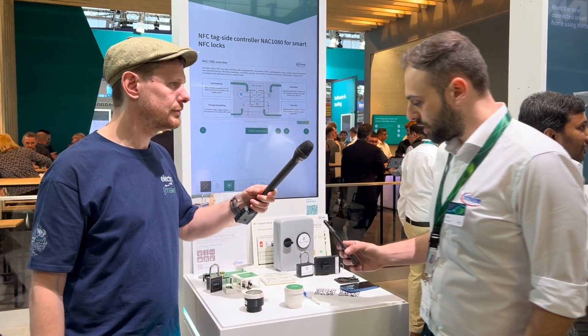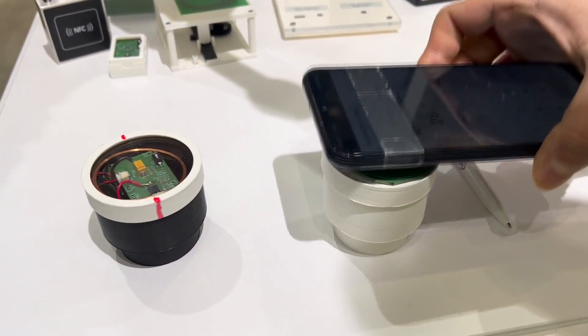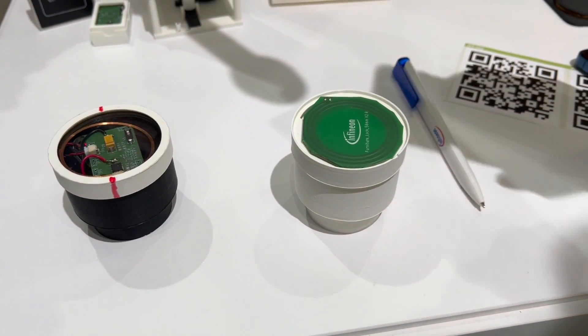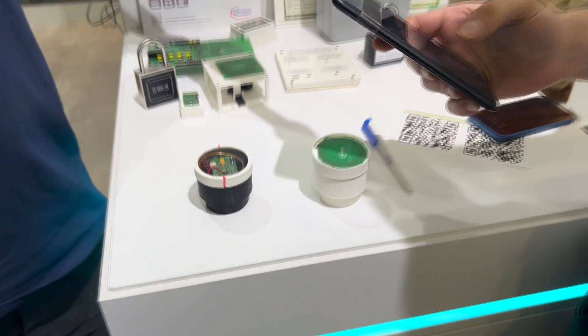The way this works is it has an NFC chip inside it. And if I tap it, you can see that it's already moving — it's trying to adjust the temperature. Obviously, it's not connected to a heating source, so it will never actually do that. But yeah, this is the basic idea.